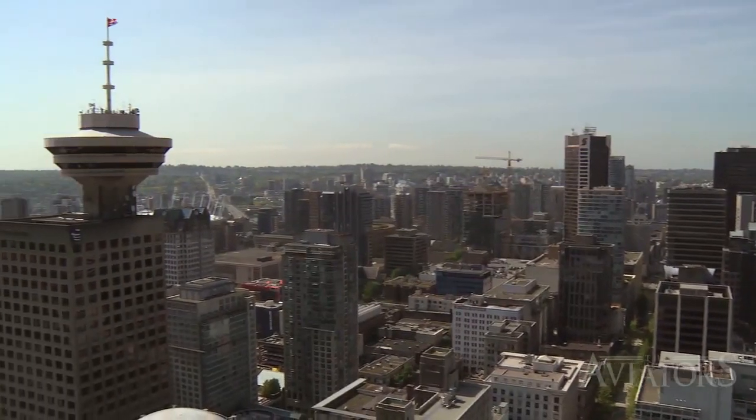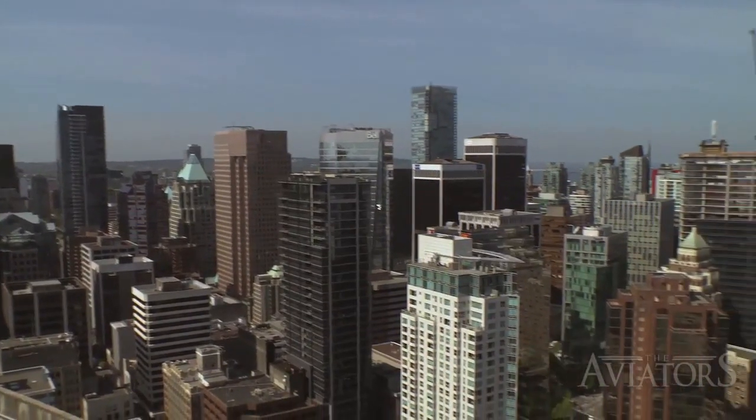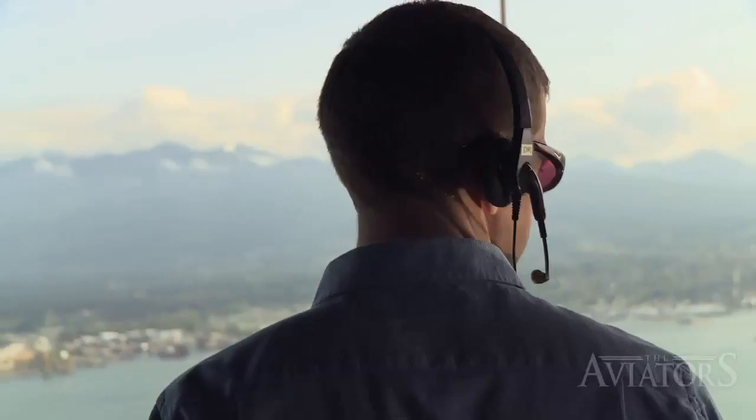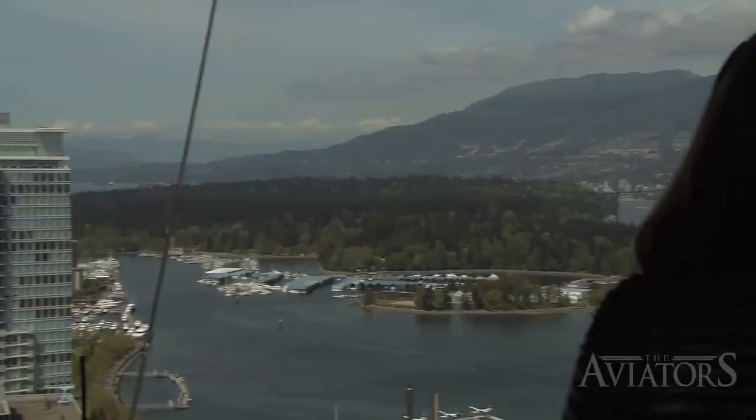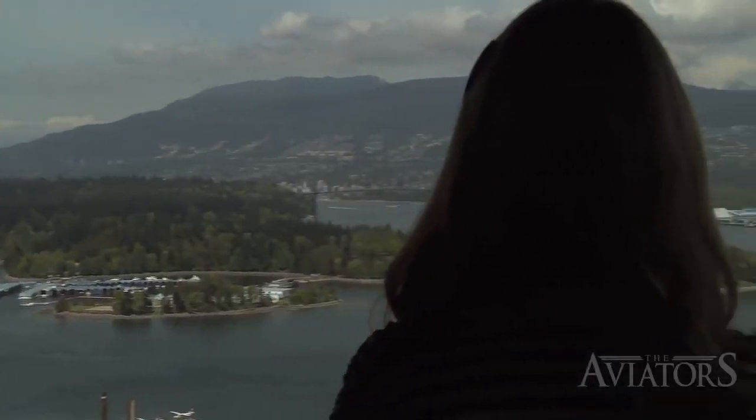There are so many tall buildings around us and so many different obstructions to our line of sight that you wouldn't have at a normal airport, and that's what makes it important for us to be up high and looking down on our traffic. If we were down low right now, we'd have a very difficult time seeing across the water and seeing where our traffic is coming from, because the buildings and the rest of the geography would block our view.